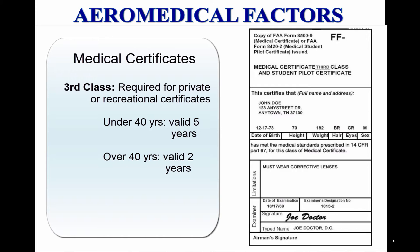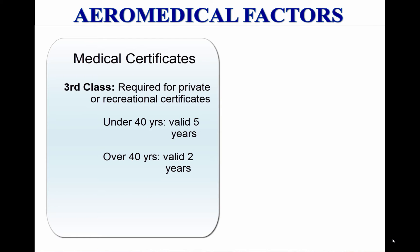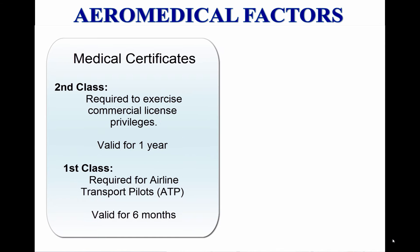There are three classes of medical certificates. The class of certificate needed depends on the type of flying the pilot plans to do. A third-class medical certificate is required for a private or recreational pilot certificate. It is valid for five years for those individuals who have not reached the age of 40; otherwise, it is valid for two years. A commercial pilot certificate requires at least a second-class medical certificate, which is valid for one year.